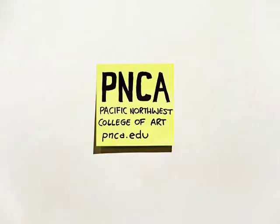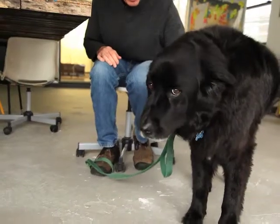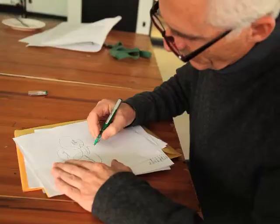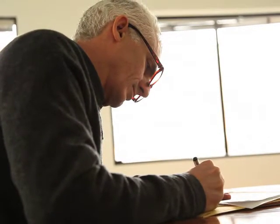I'm Peter Schoonmaker, chair of the collaborative design program at Pacific Northwest College of Art. I come from a background in evolutionary biology that got me into geographic information systems and collaboratively solving problems with all sorts of stakeholders. It was a practice that could be humbling and frustrating, but really gratifying.